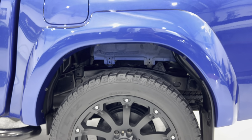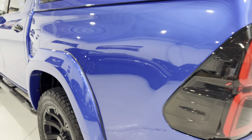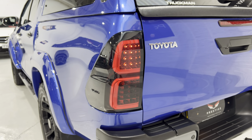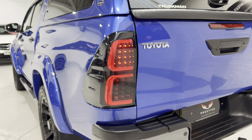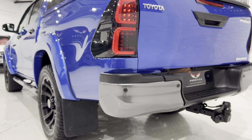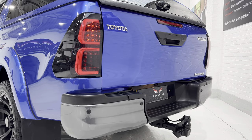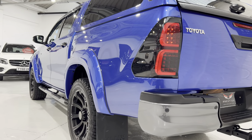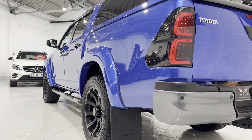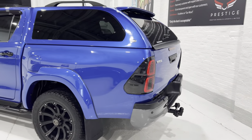All nice inside the wheel arch as well. We've got these smoked LED rear lights. Rear parking sensors. We've got a seven-pin tow bar on the back. Tinted windows at the back and also tinted windows on the truckman top.